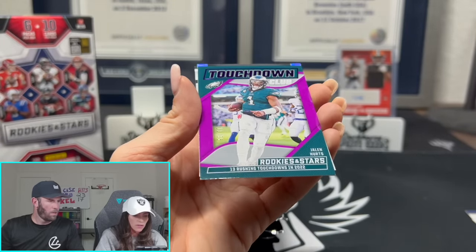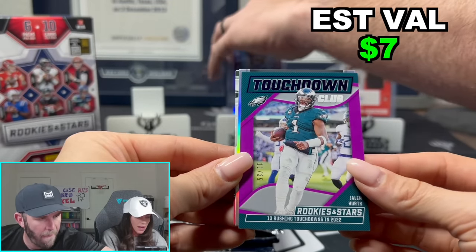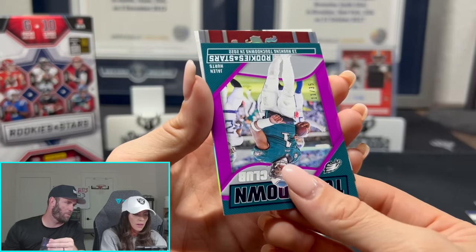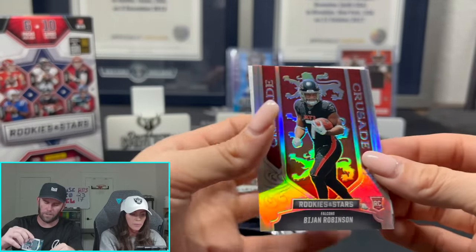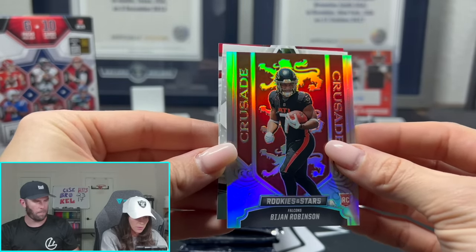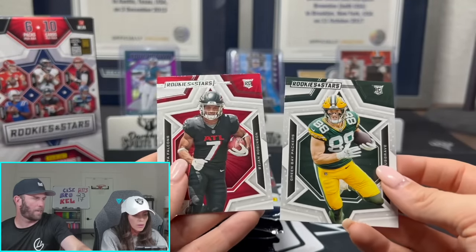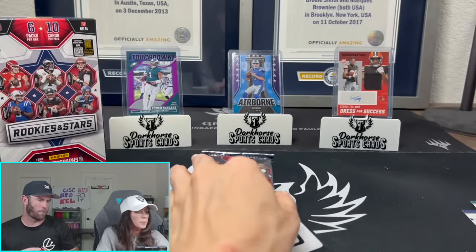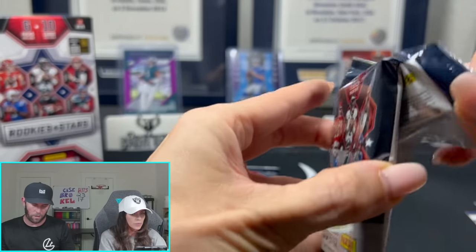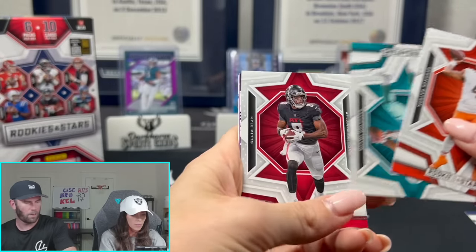Got a Crusade Rookie — yeah, it's just silver. That's not anything too special because you can pull this out of literally any Rookies and Stars product. It's a nice card, still probably a $3, $4, $5 card, but nothing crazy because you can always pull that out of retail.